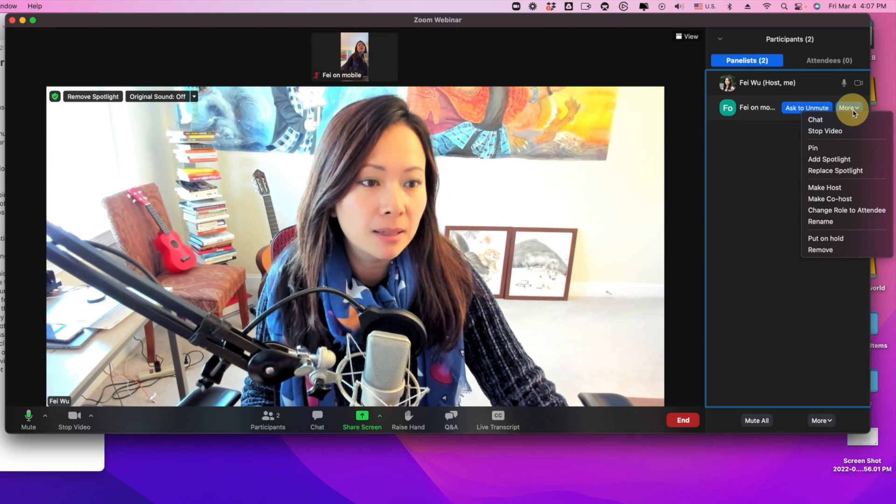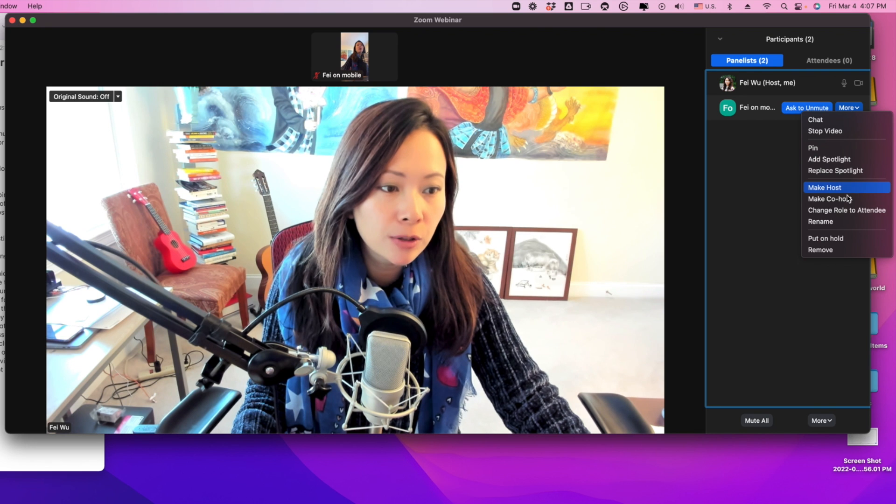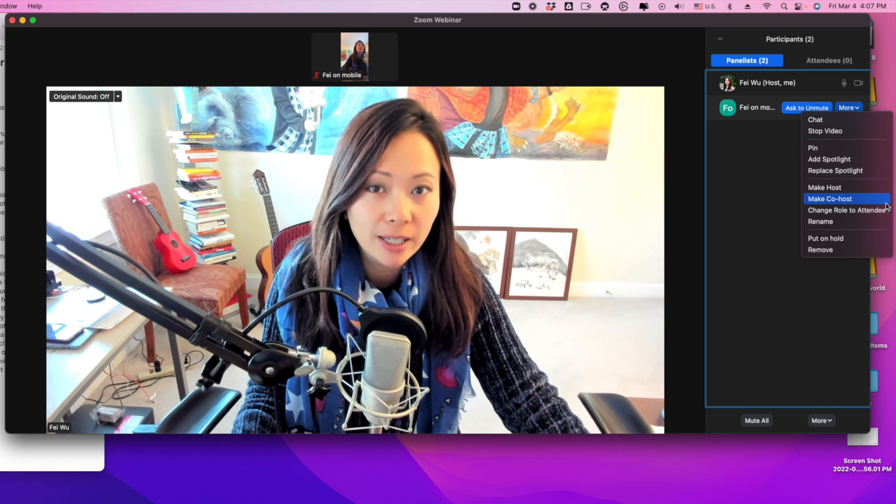Without this turned on, you will not be able to make anyone else in your Zoom meeting or webinar a co-host. That can be problematic after you've started your webinar practice session or the real session, because you can't really make this change while you're in the meeting. So make sure you do this prior. Once enabled, you'll be able to see the option to make someone a co-host.